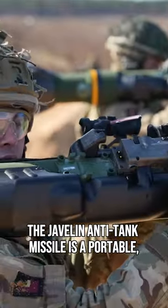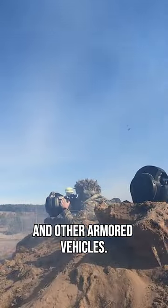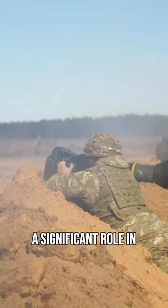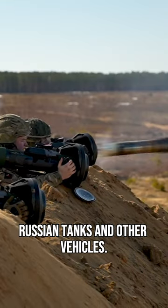The Javelin anti-tank missile is a portable shoulder-fired missile that can defeat tanks and other armored vehicles. It has been credited with playing a significant role in the war in Ukraine, where it has been used to destroy Russian tanks and other vehicles.